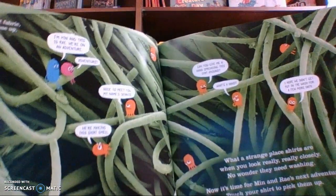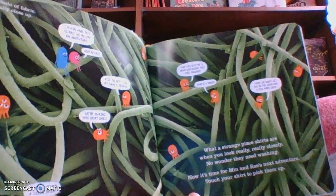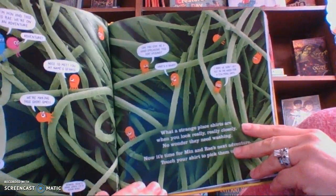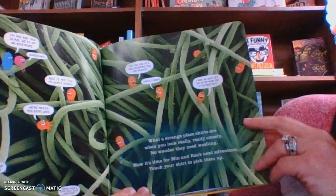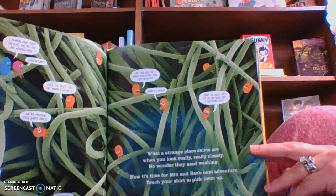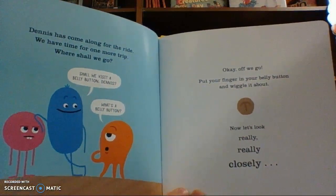I'm Min and this is Ray and we're on an adventure. Nice to meet you. My name's Dennis. We're making this shirt smell gross. I found a clean patch. Dennis, there's some lovely filth down here. Can you give me a hand spreading this dirt around? What's a hand? I hope we don't get put in the wash for a few more days. What a strange place shirts are when you look really, really closely. No wonder they need washing. Now it's time for Min and Ray's next adventure. Touch your shirt to pick them up. Dennis has come along for the ride.